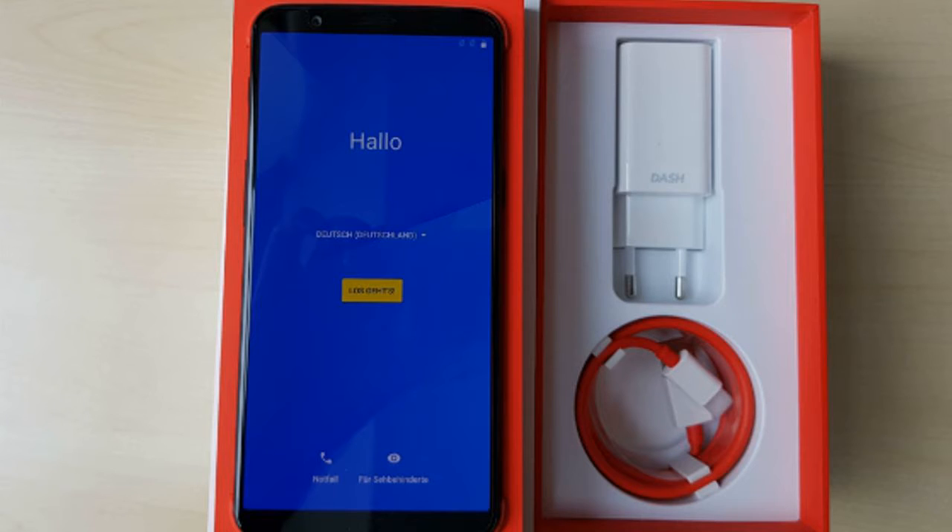The OnePlus 5, for your reference, is a 5.5-inch phone. The unboxing photo gallery has since been taken down. As for the rest of the hardware, the OnePlus 5T, as per the leaked documentation, will be powered by a Qualcomm Snapdragon 835 processor and ship with up to 8GB of RAM and up to 128GB of internal storage, non-expandable.